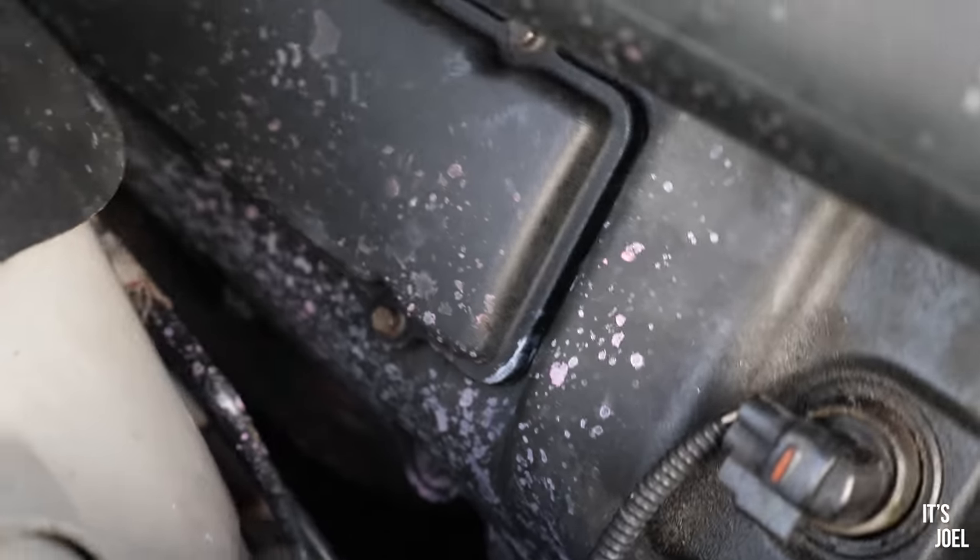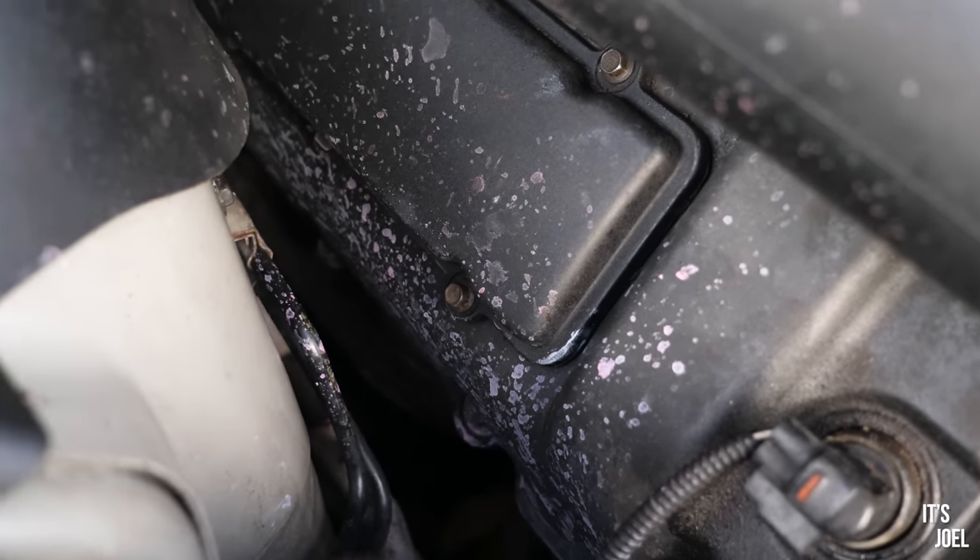You can literally see all of the residue on the engine from where my expensive coolant decided to go.